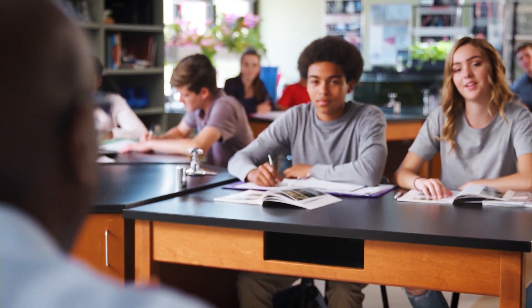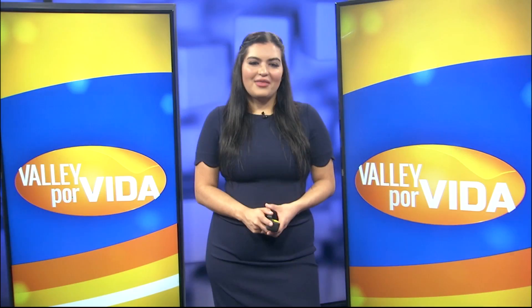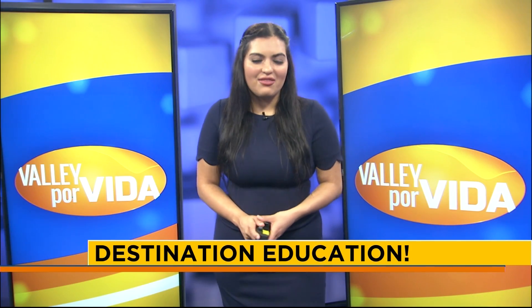Teachers at McAllen ISD will always lend a helping hand to their students. I'm really looking forward to after graduation — I get to have some time for myself after four years of working hard in high school. I hope to be well-rested enough to look forward to the new chapter of attending college, where I plan to major in either biochemistry, biology, or psychology, because that subject matter is just super interesting to me.